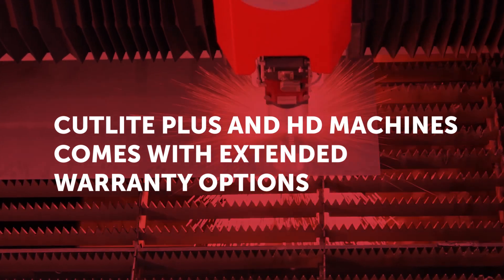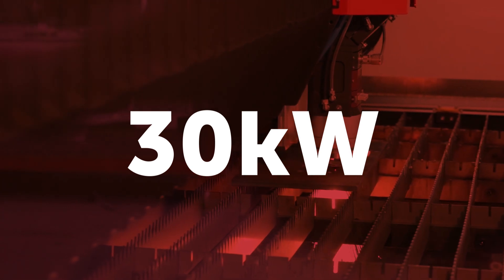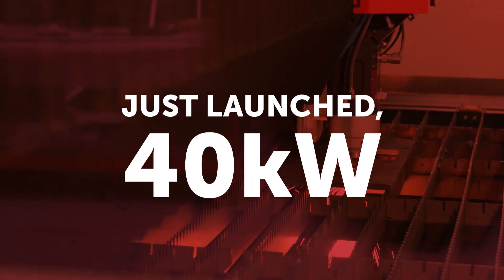Cutlite Plus and HD Machines come with extended warranty options. Inquire now to find out more about the 30 kilowatt and just-launched 40 kilowatt option.